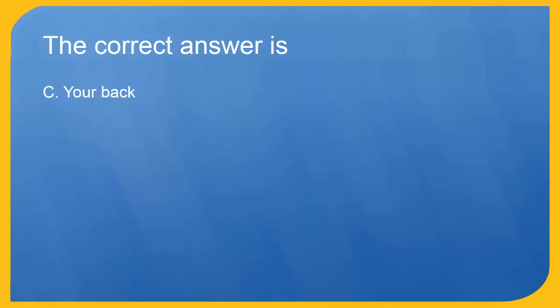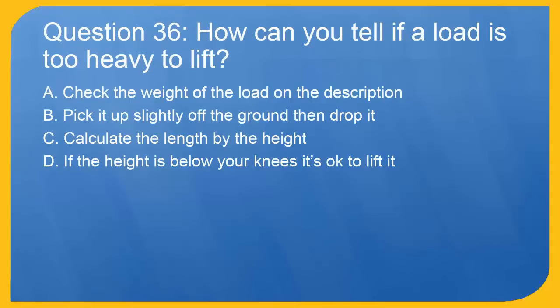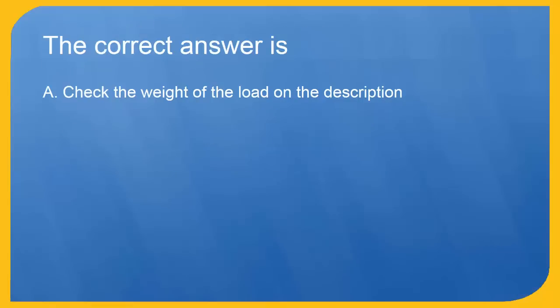Question 36: How can you tell if a load is too heavy to lift? A. Check the weight of the load on the description. B. Pick it up slightly off the ground then drop it. C. Calculate the length by the height. D. If the height is below your knees it's okay to lift it. The correct answer is A. Check the weight of the load on the description.